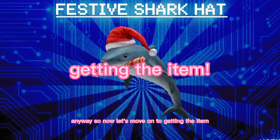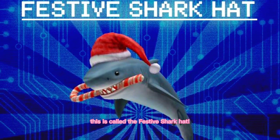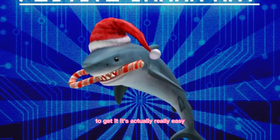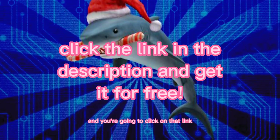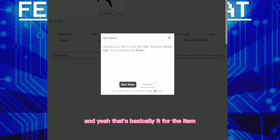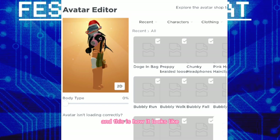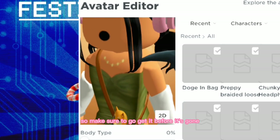Now let's move on to getting the free item, and then I'm going to show you the hair. This is called the Festive Shark Hat. To get it, it's actually really easy — you have to go to the link in the description, click on that link, and get this for free, as it is free. And yeah, that's basically it for the item. This is how it looks, and I think it's so cool. It's here for a limited time, so make sure to go get it before it's gone.